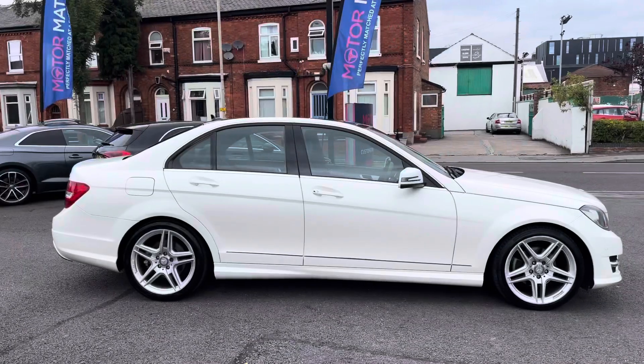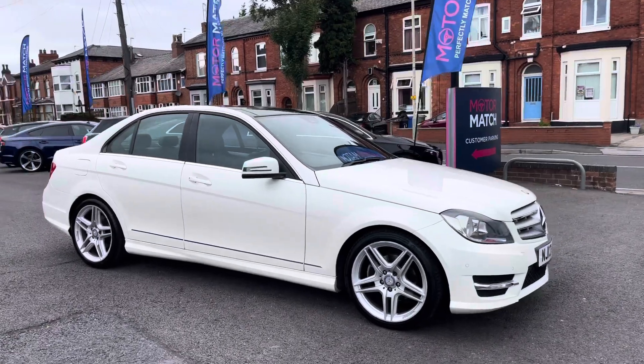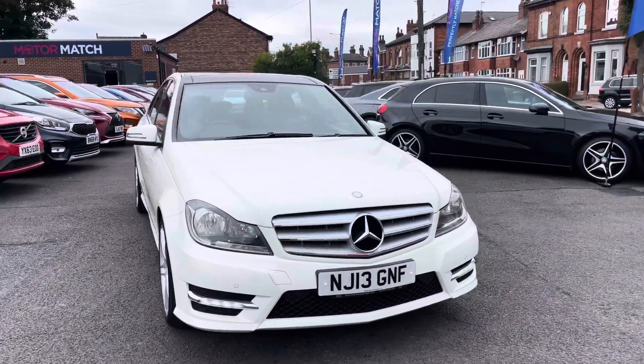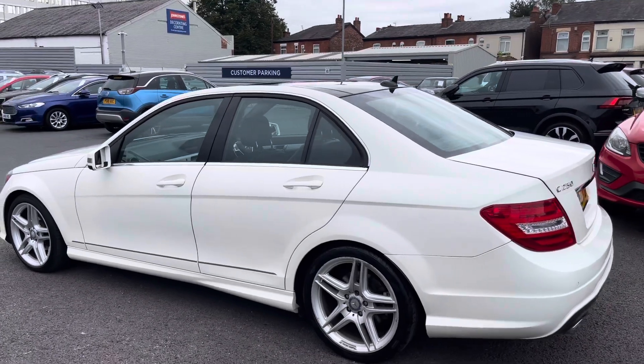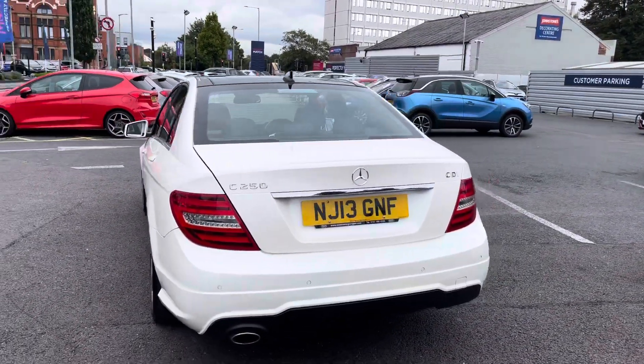Hi, my name is Daniel here at Motormatch Shopport, and I'm going to be taking you around this approved used vehicle. Here we have this lovely Mercedes-Benz C-Class 2.1 litre C250 CDI BlueEFFICIENCY AMG Sport. This vehicle has currently done 49,629 miles and it's finished in the colour Polar White. It does come with seven previous services.